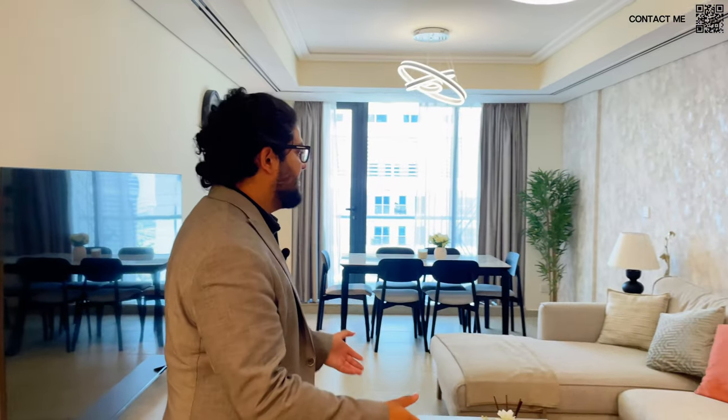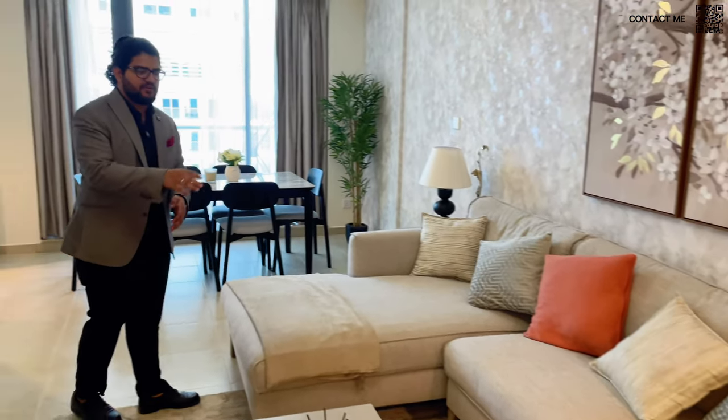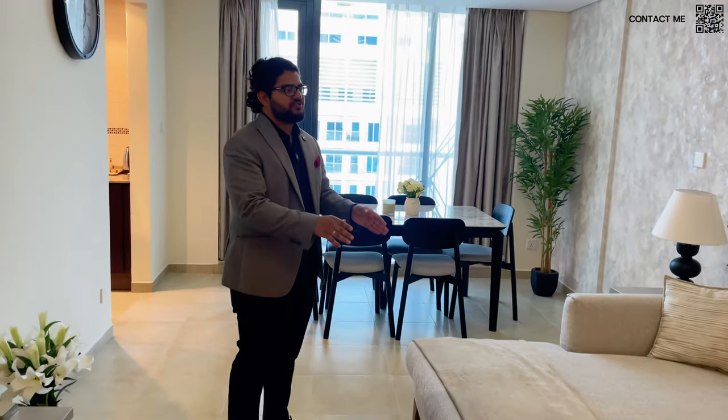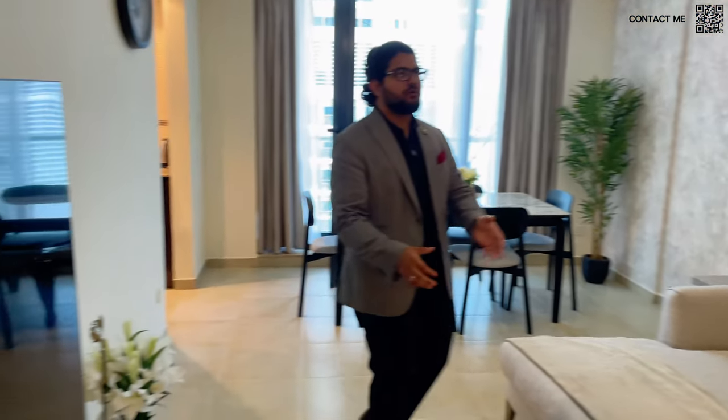As you can see, we are standing in the apartment. This apartment is a three-bedroom plus maid apartment. We're looking at around 1,780 square feet. As you can see, it comes fully furnished — very well furnished from Home Centre right here in Dubai. We have an amazing, beautiful L-shaped sofa with beautiful artwork. We have the TV — all these things come with the apartment.